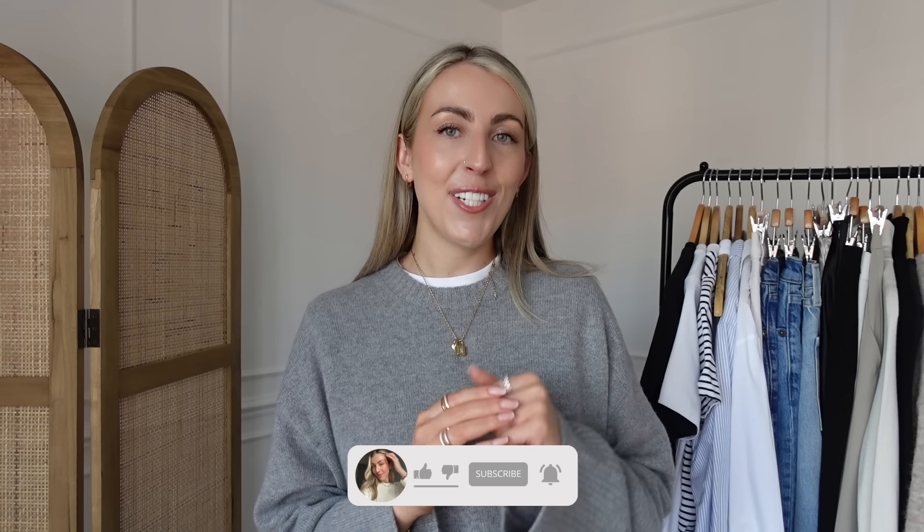So that is my spring capsule wardrobe and my most worn pieces for the spring season. I hope you guys have enjoyed watching today and found it helpful, and it's given you some ideas on what to invest in and what to buy if you are building a capsule wardrobe. If you have enjoyed watching, please don't forget to like this video, and if you like these style videos please don't forget to subscribe. Thanks so much for watching and I'll see you in my next video.